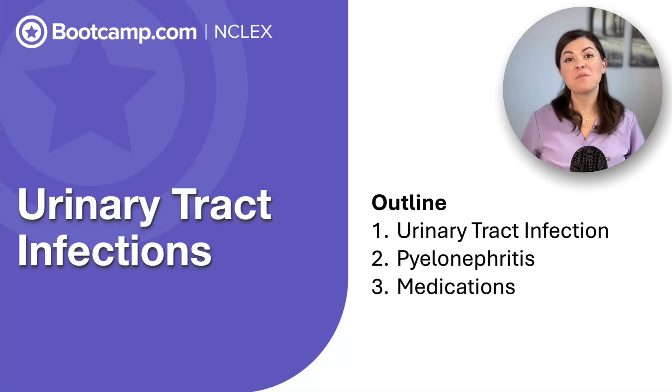I am Dr. Amber, and today we are going to review what the NCLEX expects you to know about UTIs, from classic symptoms to red flags that indicate sepsis and pyelonephritis.